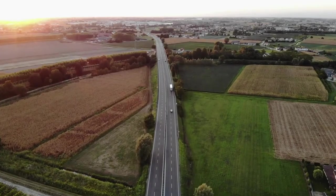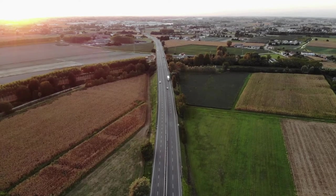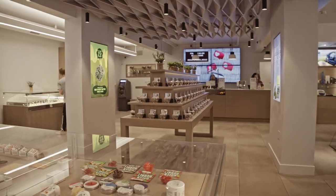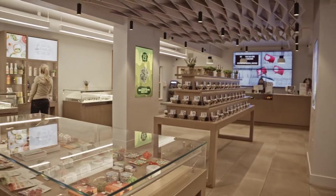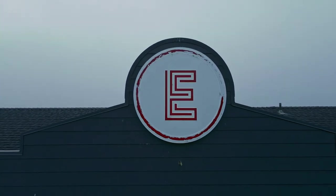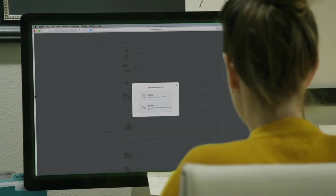East of Eden operates three locations in California and is a great example of what to expect from a modern-day cannabis dispensary. Not every dispensary will look or operate like East of Eden, but if they don't, remember there are more that do resemble modern-day retail stores and delivery services. Visit the East of Eden stores on threewells.co now to find and order cannabis products.